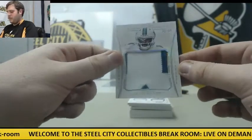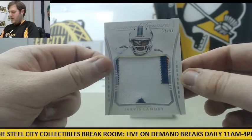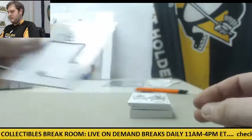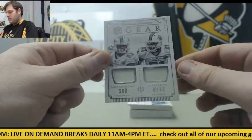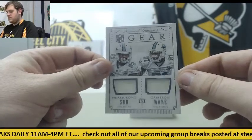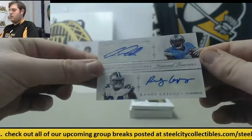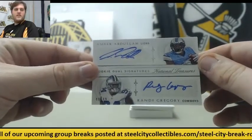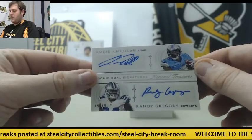Beautiful patch right here, 32 of 99 — Jarvis Landry. Like me some Landry, gonna go back to Miami — Dominique and Sue and Cameron Wake. 13 of 49, dual jersey swatch — some nice rookies right here. Amir Abdullah and Randy Gregory out of 49. Then 49 of 49, Abdullah and Randy Gregory dual autos.